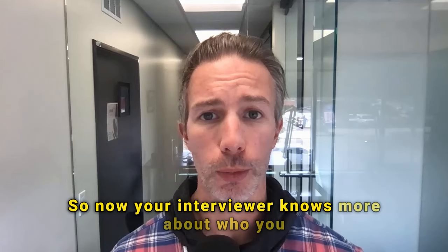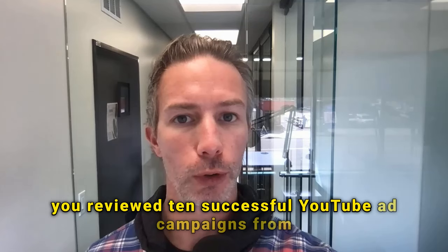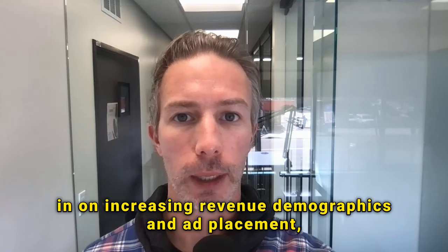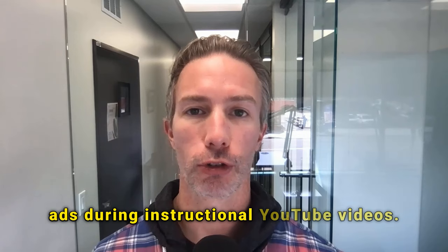So now your interviewer knows more about who you met with and how — other sales leaders over Google Meets — exactly what you reviewed — 10 successful YouTube ad campaigns from 2022 — a couple of target areas for increasing revenue: demographics and ad placement — and the specific strategy: non-skippable in-stream ads during instructional YouTube videos.